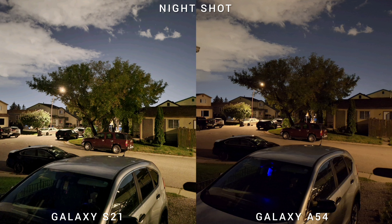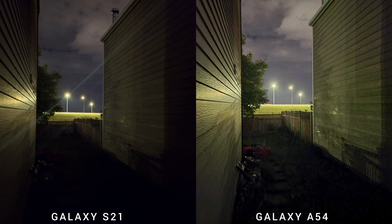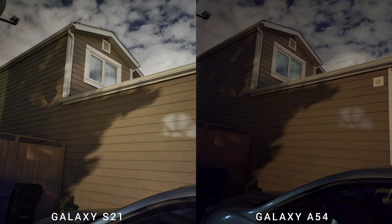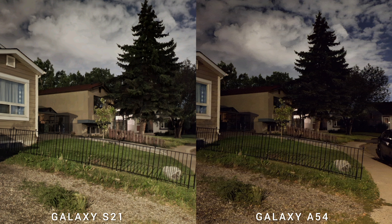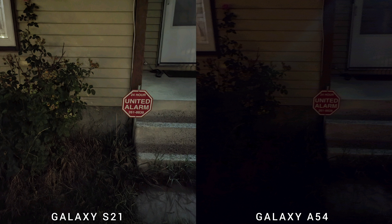Night shots are a little inconsistent on both phones. On some shots Galaxy S21 is brighter, other times A54 exposes the scene better — for example, showing the fence and grass more clearly. Newer Samsung phones implement darker night shots but with more detail and better colors, while older Samsung phones try to brighten up the image, which can look artificial but captures more information in darker environments. It comes down to whether you prefer brighter or more detailed and accurate night shots.